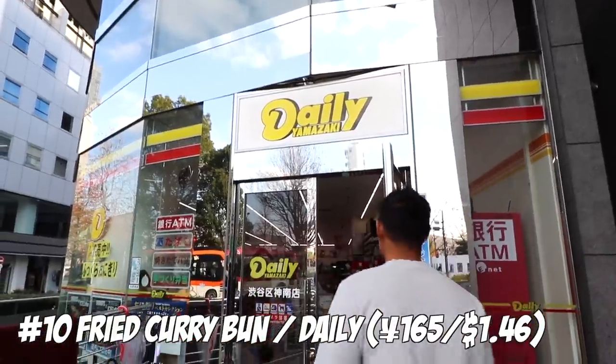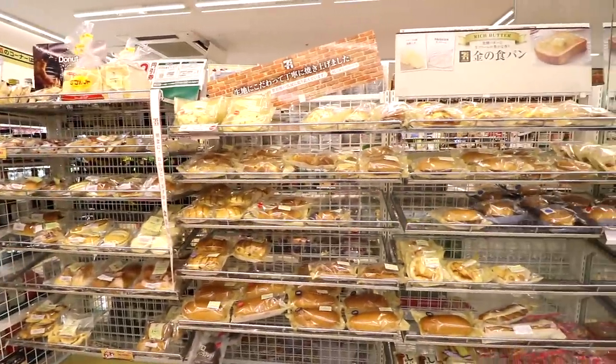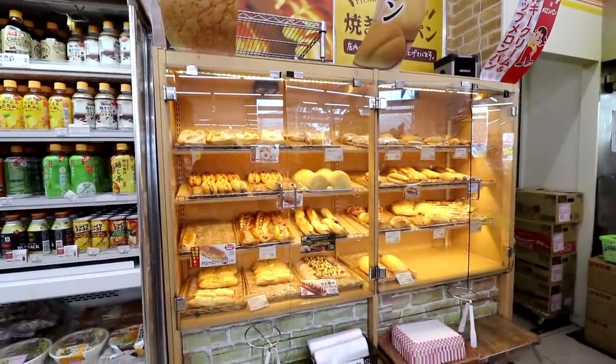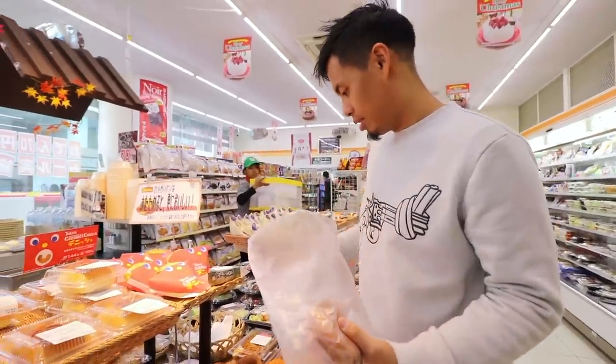Number 10: fried curry bun from Daily. Pan means bread in Japanese. Daily is owned by a big bakery company called Yamazaki. Usually convenience stores sell pre-made packaged bread, but Daily does it with freshness. I just heated it up a little bit in the toaster.